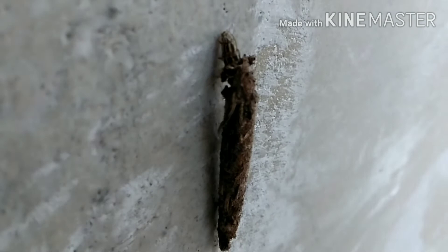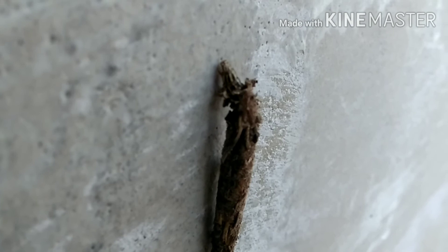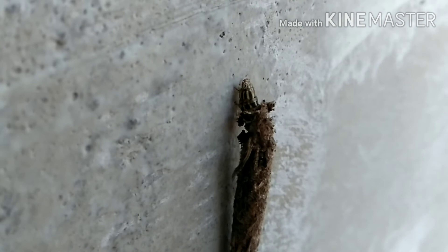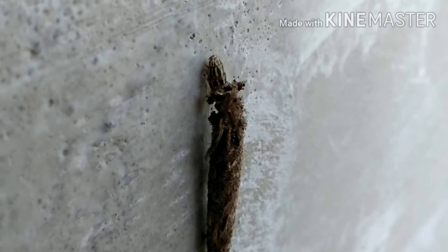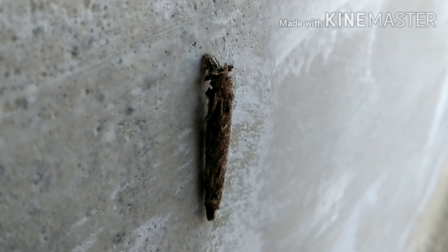It is trying to come out of this cocoon. Please subscribe to my channel if you are interested. Thank you so much for watching.